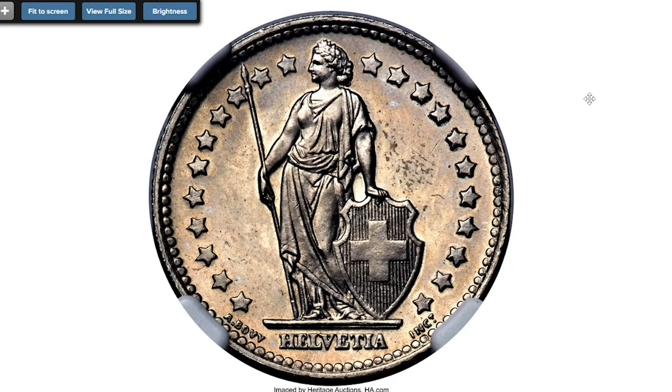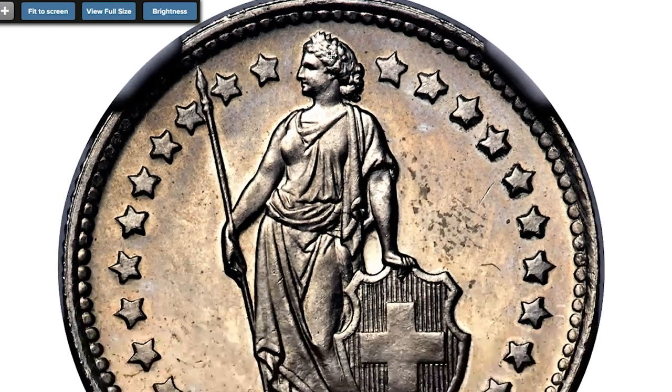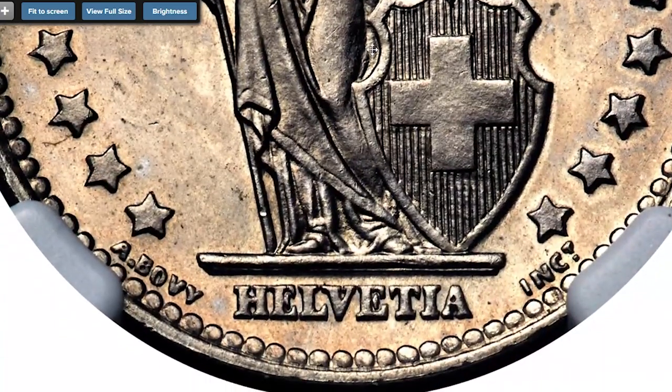This is a Swiss 1938-B copper-nickel pattern franc, graded MS66 by NGC. A highly prized off-metal pattern of the Swiss Confederation period and currently the only example certified at NGC. Watery fields abound as the gem-state representative teams with champagne undertones, most notably upon illumination. Sold on November 4, 2022 for $7,200.